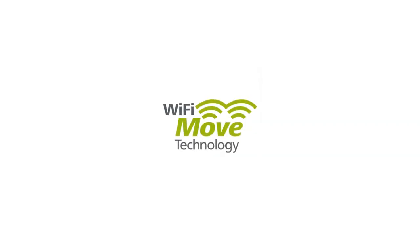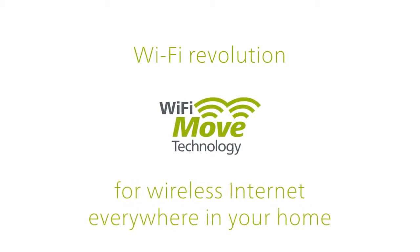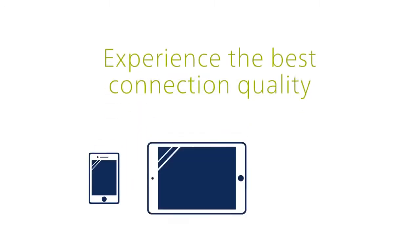Devalo presents Wi-Fi Move Technology — the Wi-Fi revolution for wireless internet everywhere in your home. Experience the best connection quality for smartphones, tablets, and laptops.